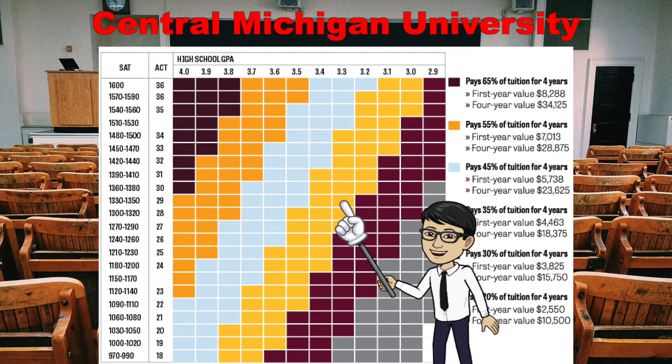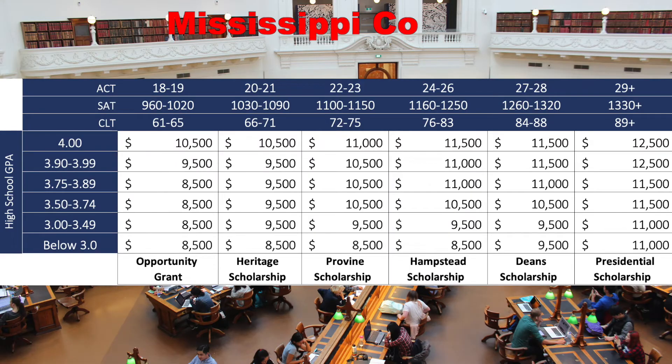That's how you match the grid: you find your GPA on one axis, find your test score on the other axis, and meet in the middle — and that tells you what level of money you're going to be awarded. That's for Central Michigan.